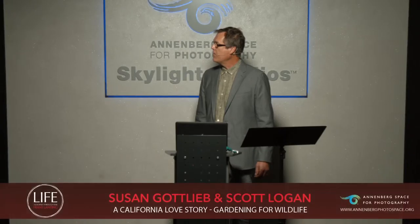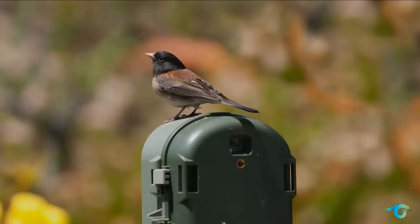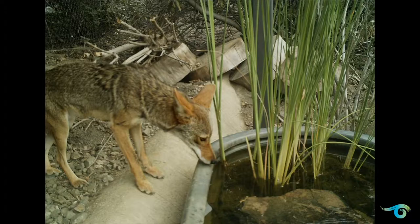We also have many cameras set up throughout the yard because you can't keep track of everything in the backyard at all times, so we have cameras that will remotely take photographs. This is a dark-eyed junco that's on top of one of those cameras, me taking a picture of it.